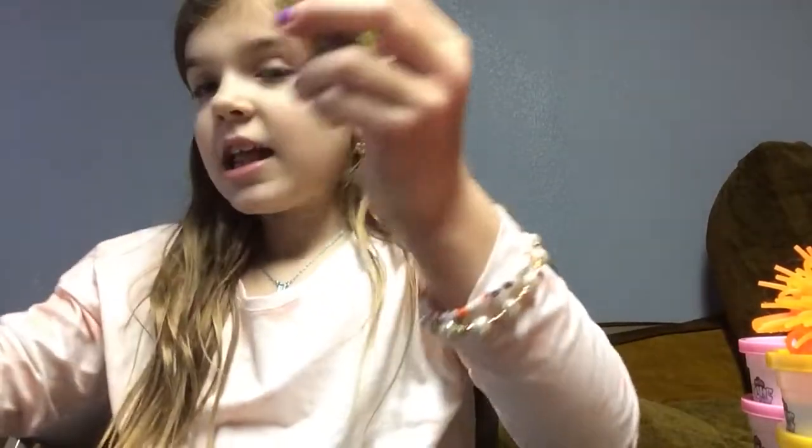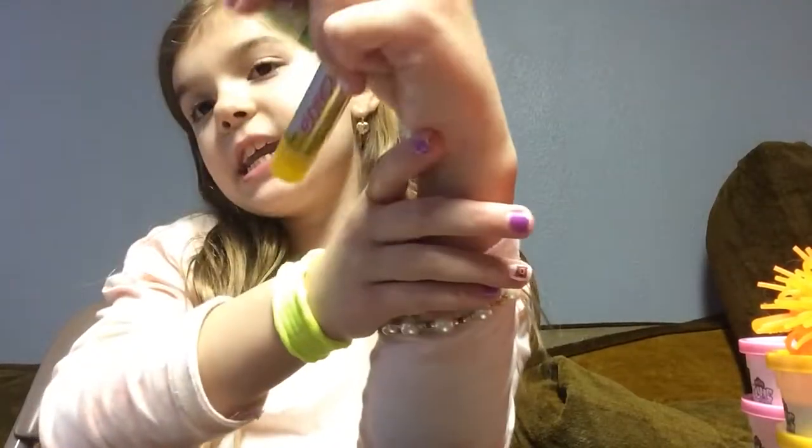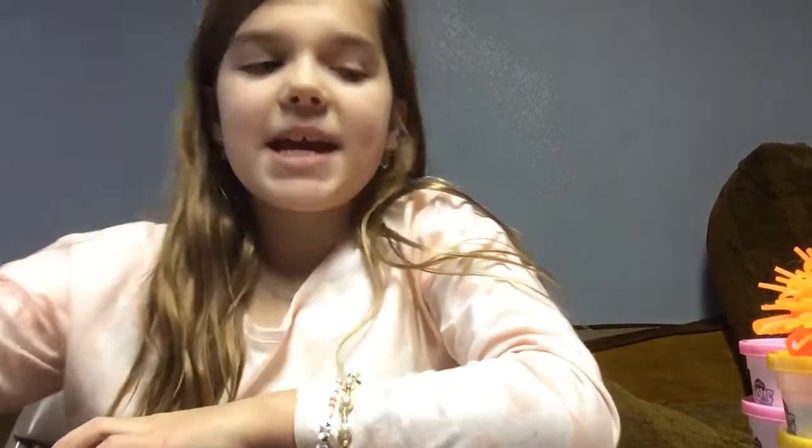So the first thing is, I got lots of these chapsticks. I also got a crayon chapstick. And next, I got some beauty blenders for my makeup.